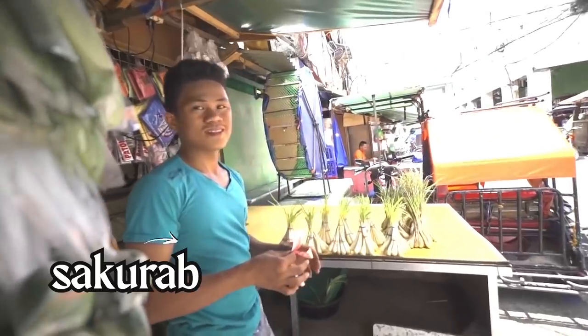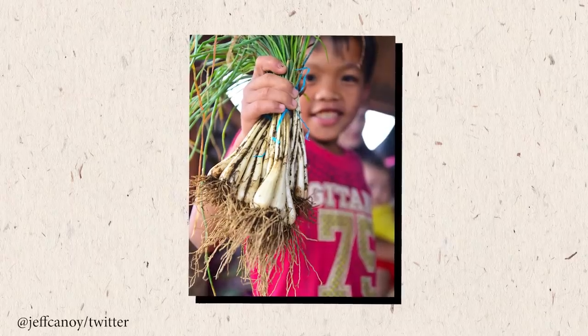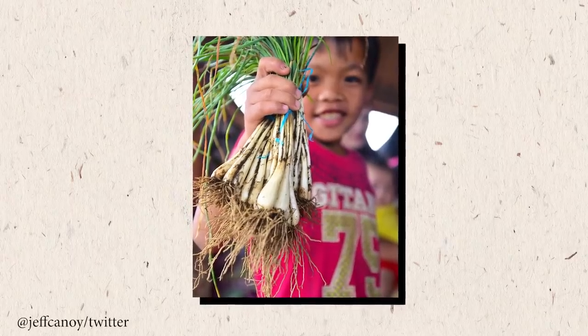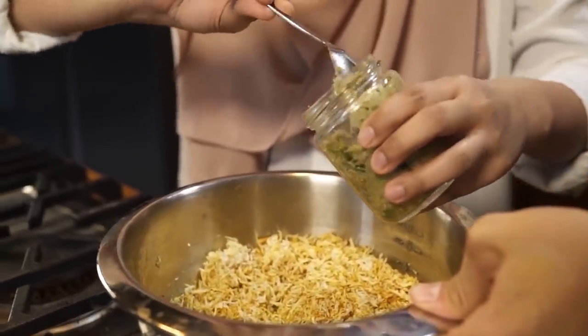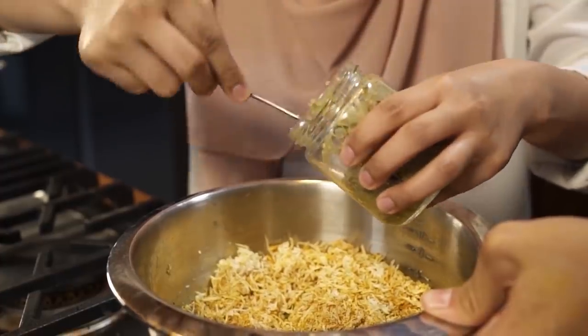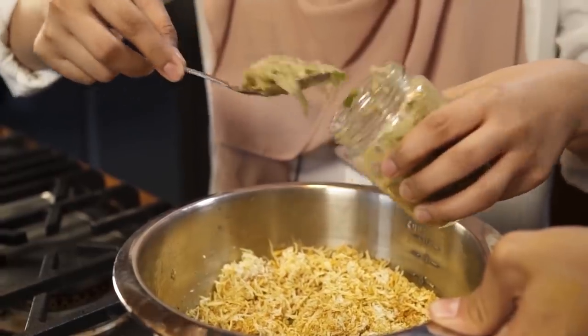Palapa is usually made with sakurab, which is kind of like a scallion but really endemic to a certain region in the Philippines, and it's very hard to find sakurab outside of that region. I've made two videos before where we actually see sakurab. So the base ingredients are a mix of sakurab, chilies, and ginger, and then sometimes people will add some salt, some sugar, some turmeric, or even some MSG. I've even seen some people add magic syrup to their palapa.